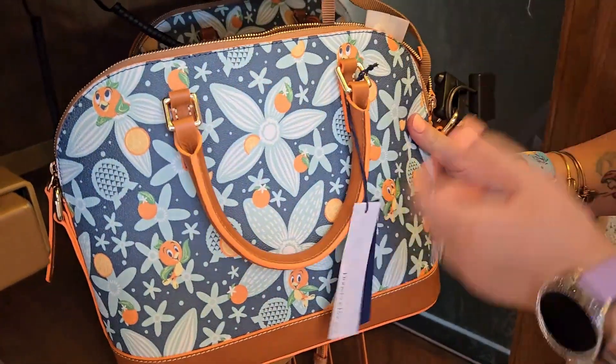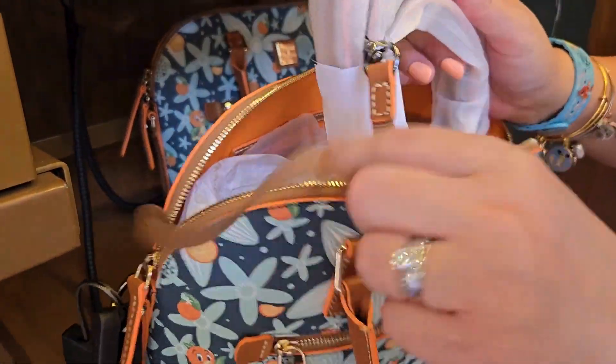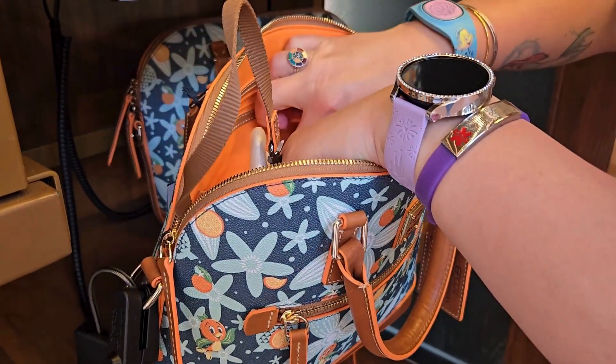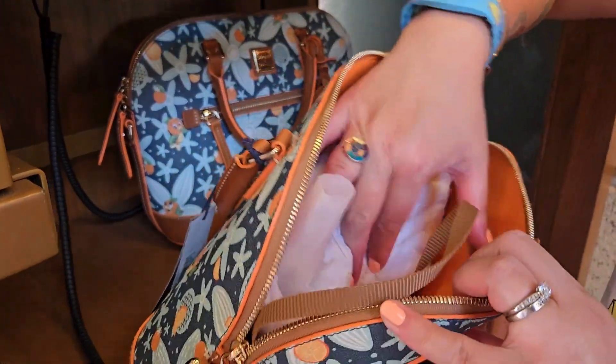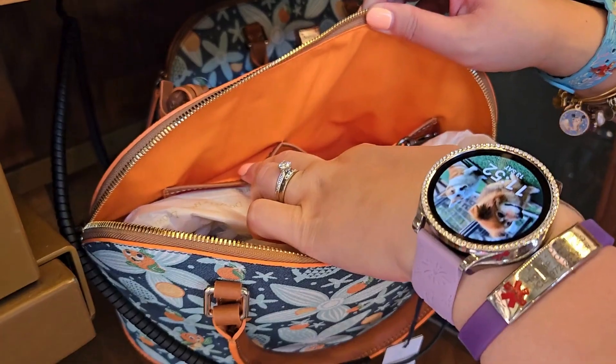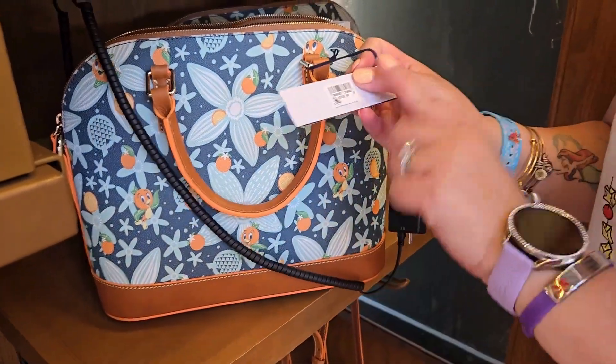Here's the back of the satchel. It also has a crossbody strap with a key fob, and again the inner zipper pocket, an extra pocket, and two cell phone pockets. The retail on this one is also $298.